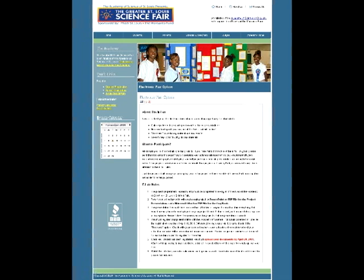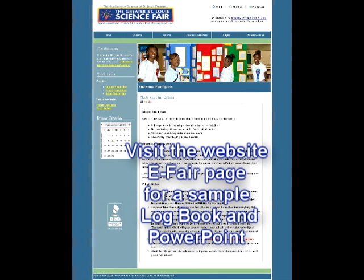Visit the eFair option page under the Students section of the St. Louis Science Fair website. You will find examples of an eFair logbook and a PowerPoint presentation that I put up. They will help you see what an eFair entry looks like.